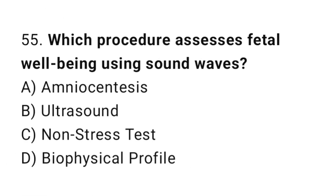Question 55. Which procedure assesses fetal well-being using sound waves? The right answer is B: ultrasound.